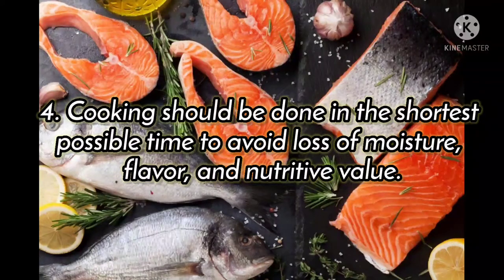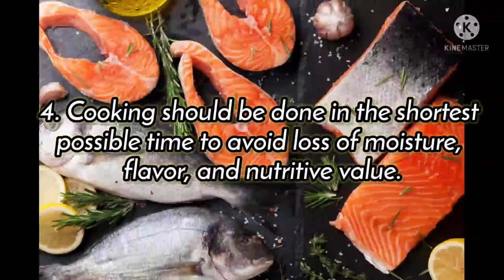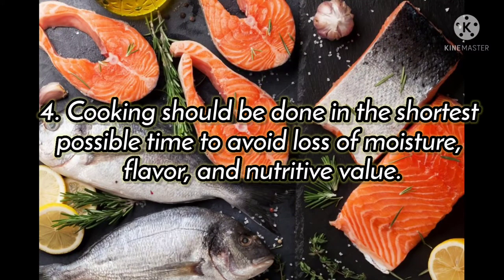Cooking should be done in the shortest possible time to avoid loss of moisture and flavor.